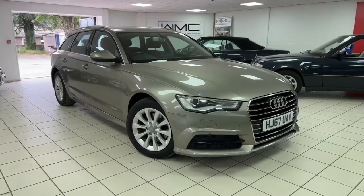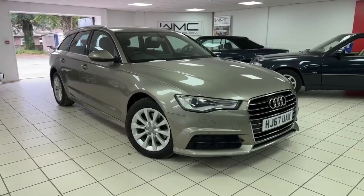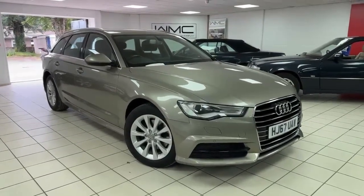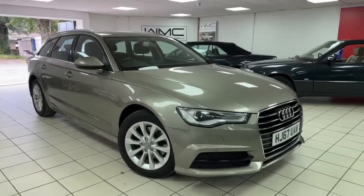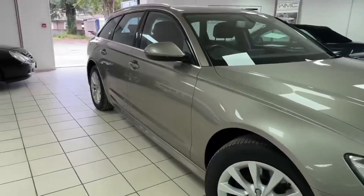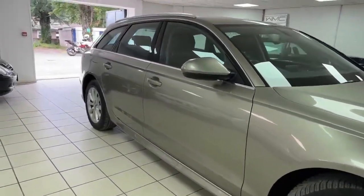Hello, this is Andy from Walt Motor Company in Newbury, and welcome to the sale of this 2017 67-registered Audi A6 estate car, or Avant. It's a 2-litre TDI manual gearbox, covered just under 77,000 miles.